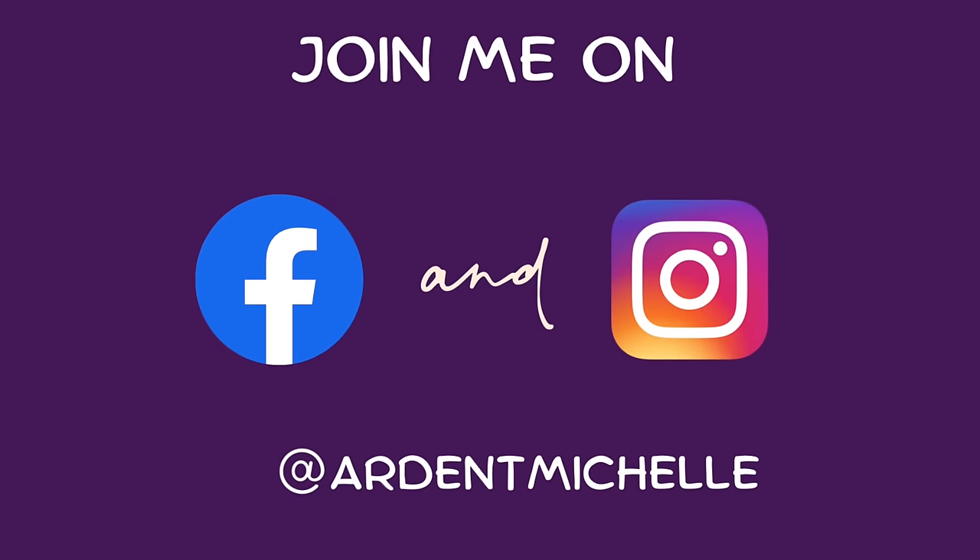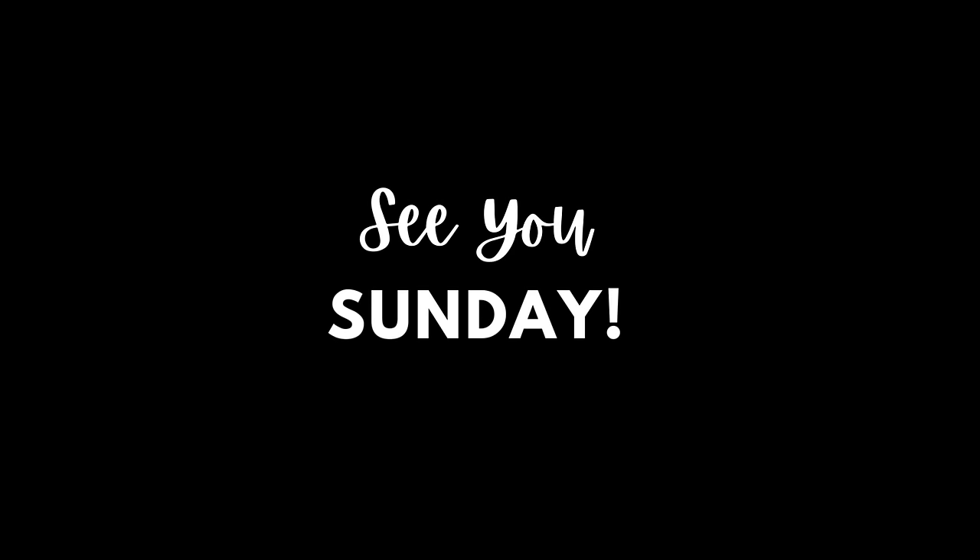That's it guys, thanks so much for watching. I'll see you Sunday if not sooner on my other channel.